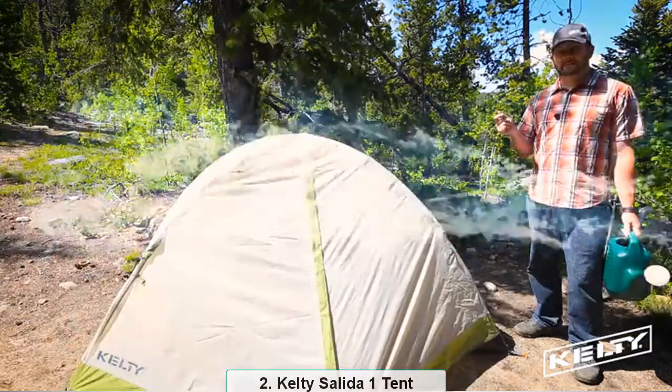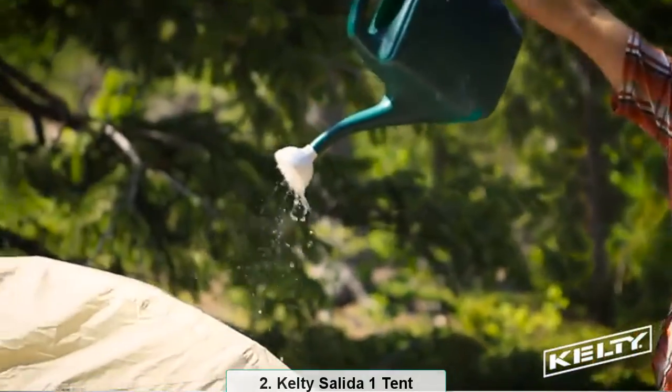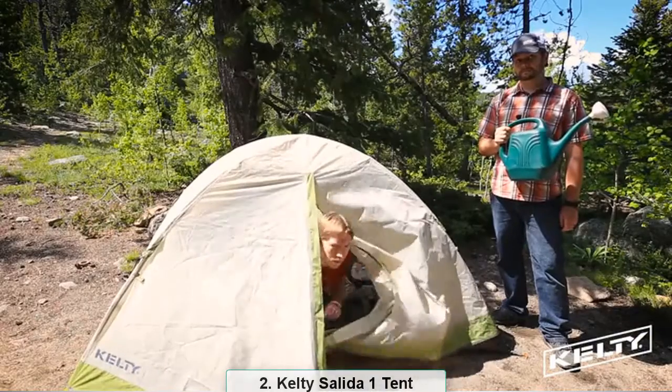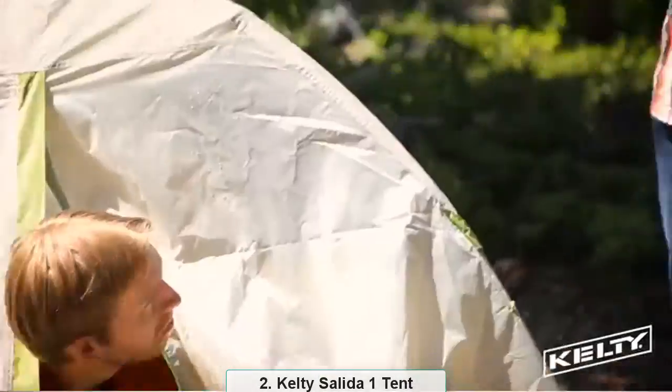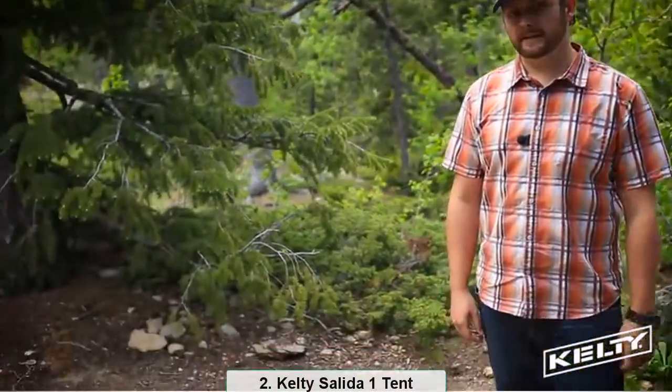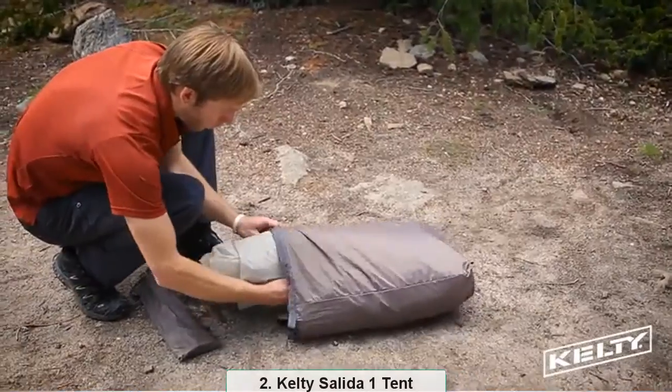In case of a sudden downpour, the full-coverage rainfly is 100% seam-taped to keep you dry even in the worst conditions. When it's time to head out, the Salida breaks down as quickly and easily as it sets up and fits conveniently in its cube carry bag for easy transport.